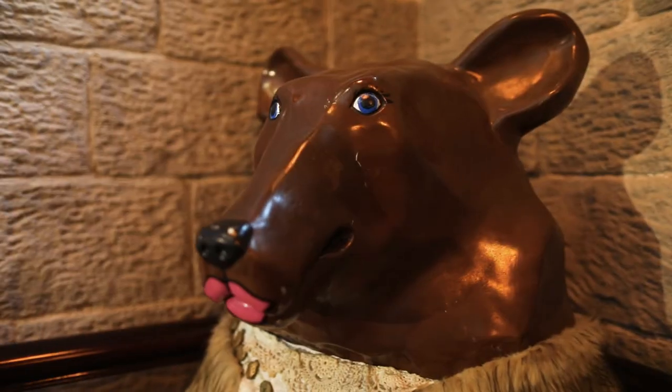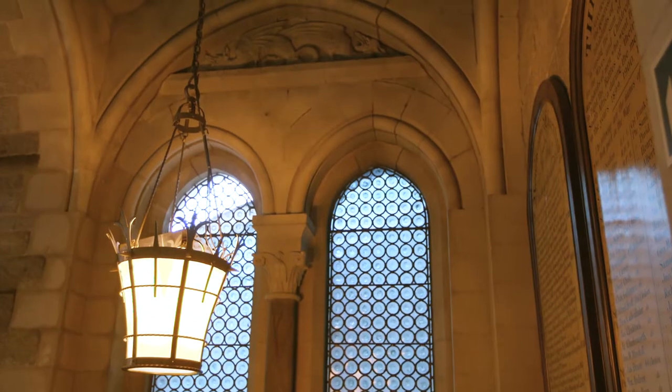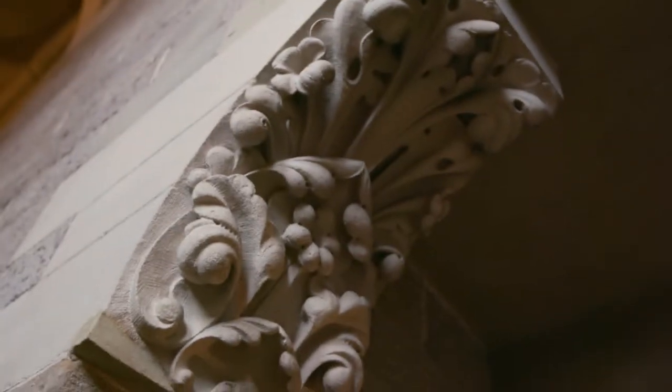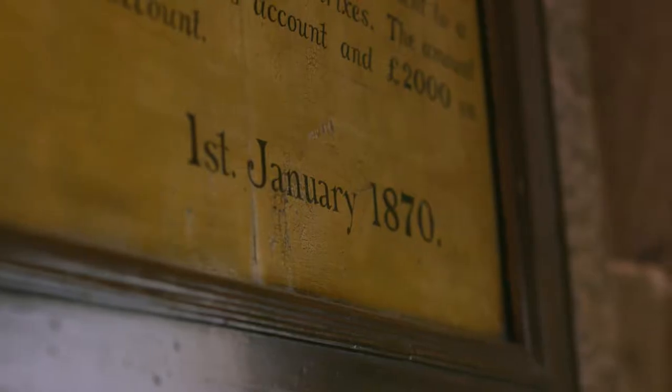The current Town Hall was built in 1864 and opened in July 1866. Designed by Edward William Godwin, the design was based on Northampton Town Hall and built to impress and reflect Congleton's status.